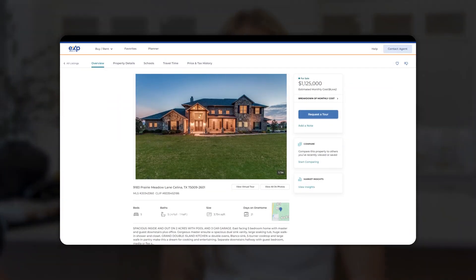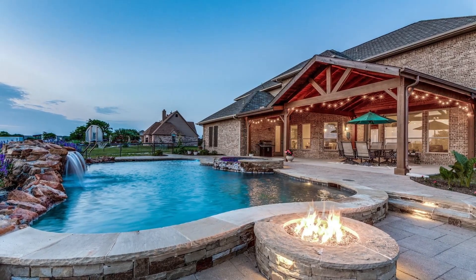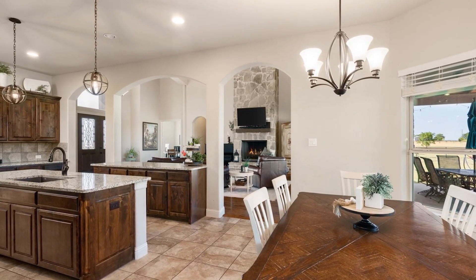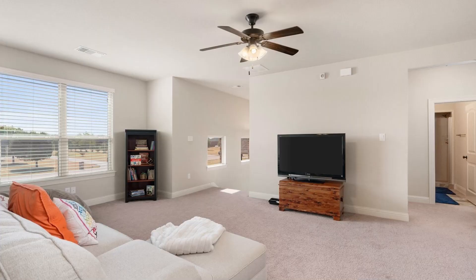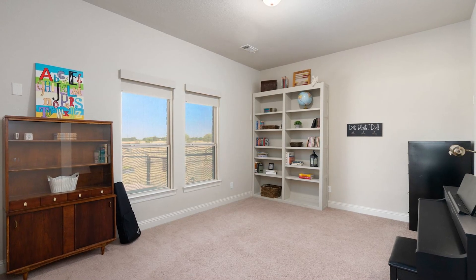9183 Prairie Meadow Lane in Salina, Texas is listed at $1.125 million. This is a five bed, five bath home on two acres, 3,700 square feet, built in 2016. Spacious inside and out with a pool and three car garage. East facing with master and guest bedroom downstairs, plus an office. The master ensuite features dual sink vanity, large soaking tub, and a huge walk-in shower and closet. Grand double island kitchen with double ovens, large sink, five burner cooktop, and a large walk-in pantry. Upstairs has a large game room, three more bedrooms, and two full baths. There are also two finished upstairs storage spaces — what we call a Texas basement.